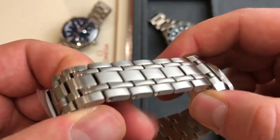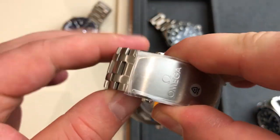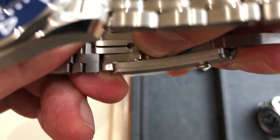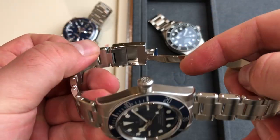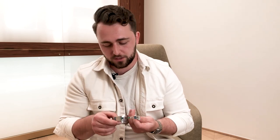For the clasp, the Omega has a double deployant clasp with a very nice push-button extension for tool-free adjustment on the go, which is really practical. The Tudor has a very nice and sturdy clasp with a safety latch like Rolex divers, but unfortunately there is no tool-free adjustment — you'll need a tool to resize on the go.